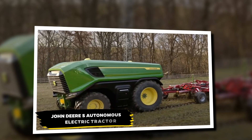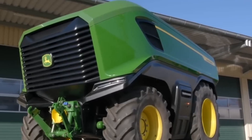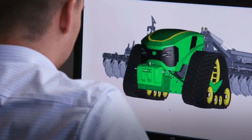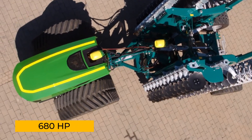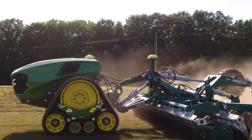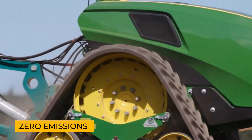John Deere, a name synonymous with agricultural innovation, is once again pushing boundaries with its autonomous electric tractor. This prototype is a powerhouse, delivering an impressive 500 kilowatts of output, equivalent to a staggering 680 horsepower. It's designed to rival the most powerful tractors on today's farms, but with a revolutionary twist: zero emissions and near-silent operation.